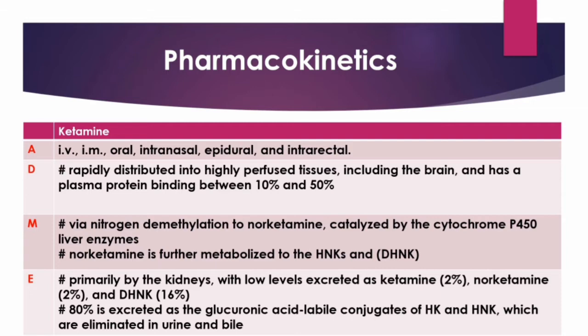In adult humans, ketamine has a high rate of clearance and a short elimination half-life of 2 to 4 hours. Elimination is primarily performed by the kidneys and excreted as ketamine around 2%, norketamine 2%, and DHNK 16%. The majority of the drug, around 80%, is excreted as the glucuronic acid labile conjugates of HK and HNK, which are eliminated in urine and bile.